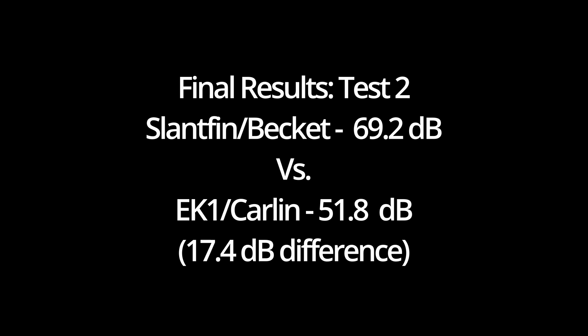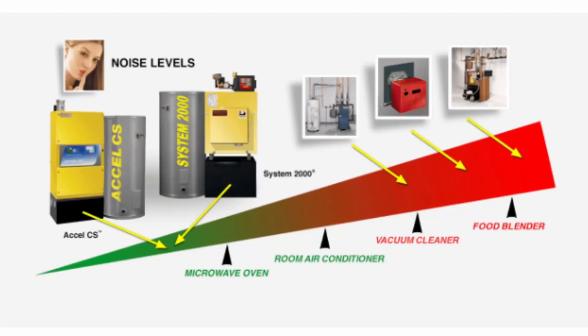I can say that in person it sounds like that as well — it's very quiet, a significant difference. On the website, they suggest it is 47 decibels, so my readings are a little bit higher than that, but not by much. Another claim they make on their website is that the Energy Kinetics System 2000 is quieter than a microwave oven. You can see this on an infographic on their website, so I figured I might as well put that to the test as well.